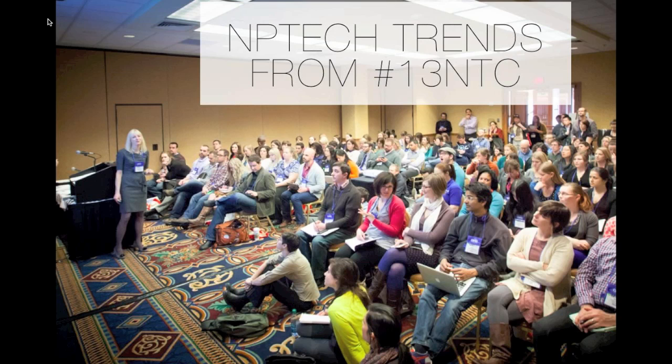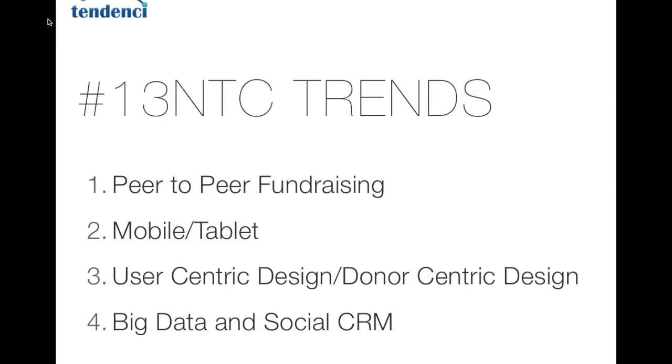Now I'm going to kick it over to Sarah to talk about some of the trends we saw. I'm Sarah Worthy. I noticed these four nonprofit technology tactical trends: peer-to-peer fundraising — the data at NTC was incredible, showing that this type of marketing really works by making things personal. More than just your donation form, you've got your friends sharing.